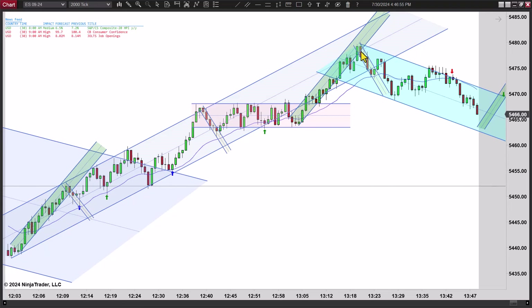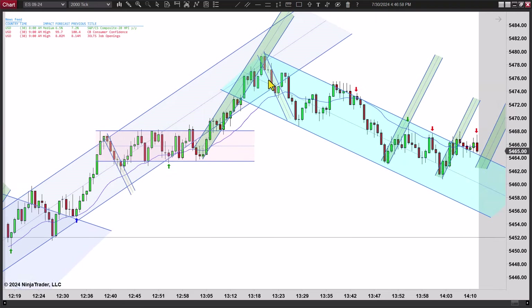Then we're pushing off higher again and quickly you get a two-legged correction. Second entry long here and you do have a break to a new low, but I don't like that bar — it's too much of a doji. It would have worked, but then you get a higher low here, but we're back below. Most of you would not have had that midline drawn. So you can't really go off the midline — it's just the first entry long here.